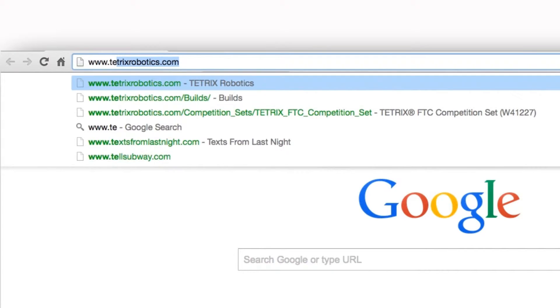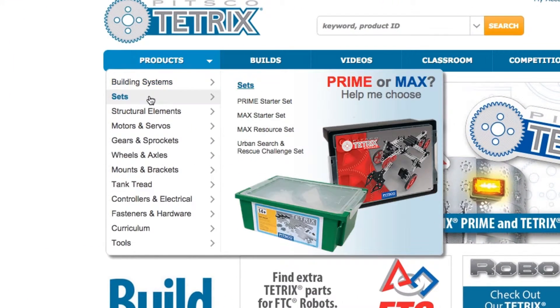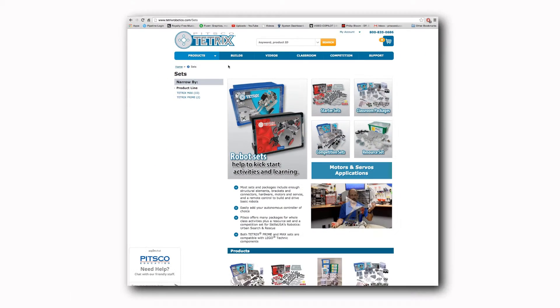I would encourage everyone that is curious about this set to look online. If you go to the website and go to the set portion and look at the Tetrix Max filter for all those sets, you'll see it as the FTC competition set.